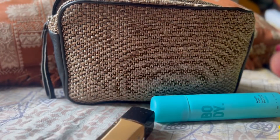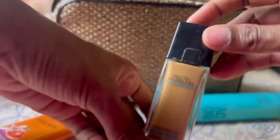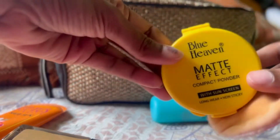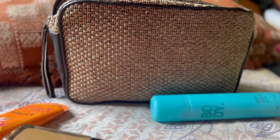So the routine is: let the primer sit for 2 to 5 minutes, then add sunscreen, then foundation, then setting powder. I use the Blue Heaven Matte Effect Compact Powder with SPF as my setting powder.